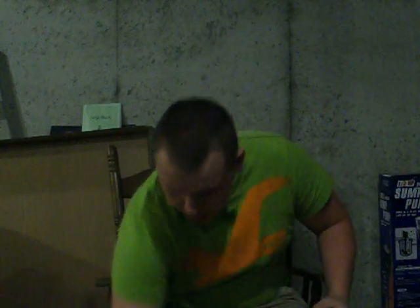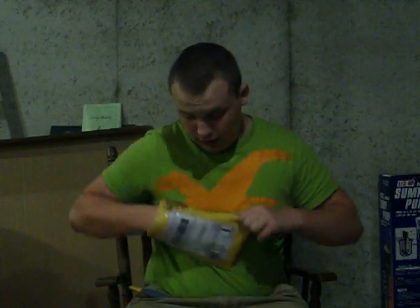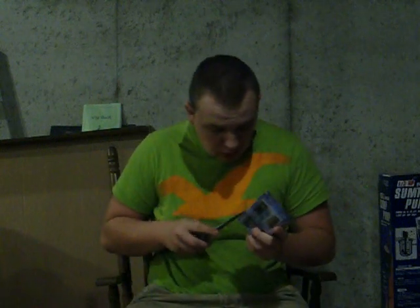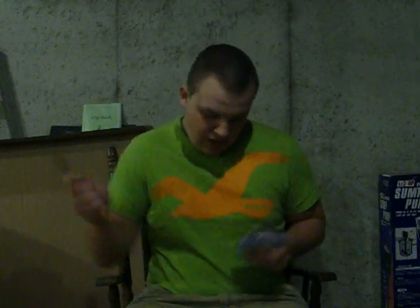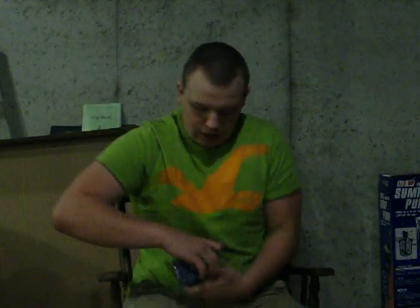It was so thick I couldn't even use my knife to open it up, I just had to cut. And now I get to cut some tape. Alright you guys, we're back — I cut both packages of tape for this one.